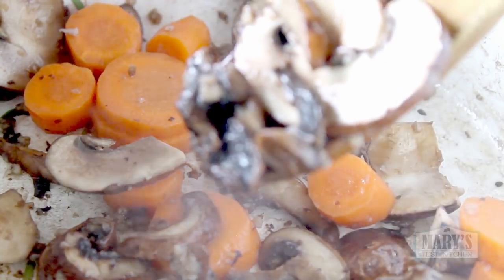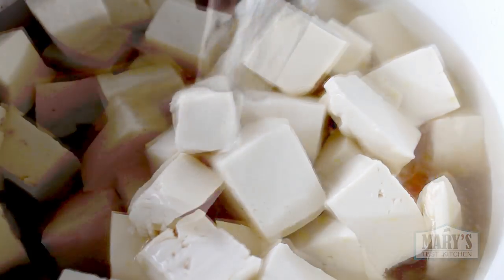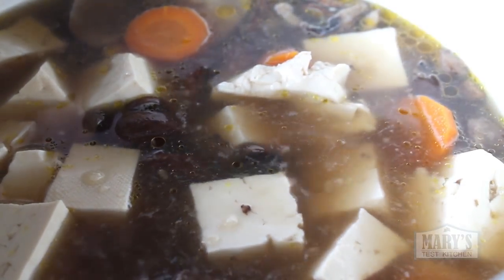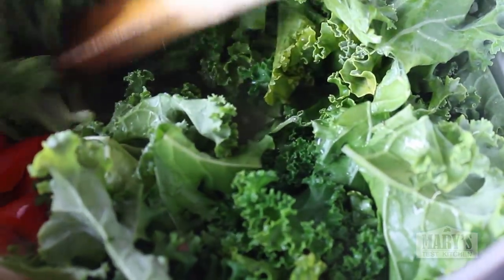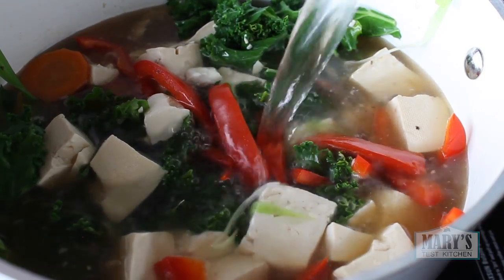When the mushrooms are really, really soft, add the tofu. Then add enough water to cover everything — I used about six cups — and a tablespoon of soy sauce. There's no need to stir; just cover and let this come to a boil. When it reaches a nice rolling boil, turn down the heat to low and add your sliced red pepper and sliced scallions, plus kale or your choice of other dark leafy greens. If you need to add more water to submerge everything, go ahead, or you can use veggie broth if you like — it's up to you.